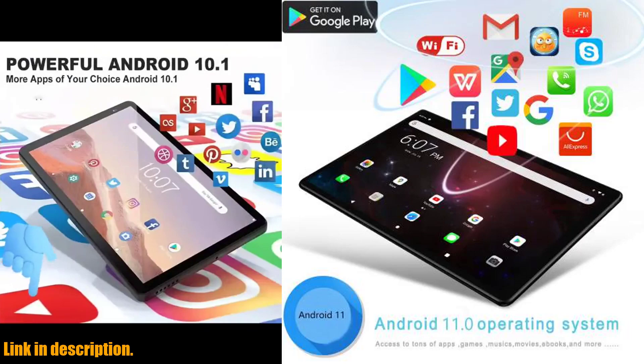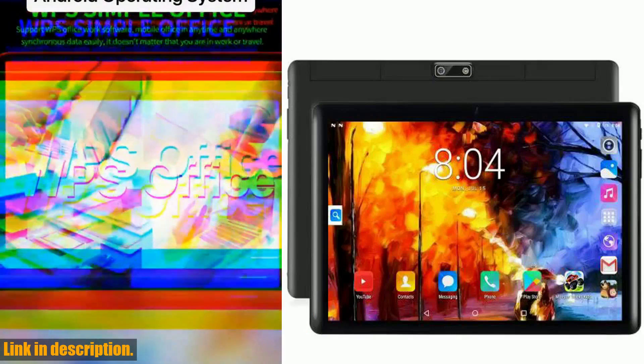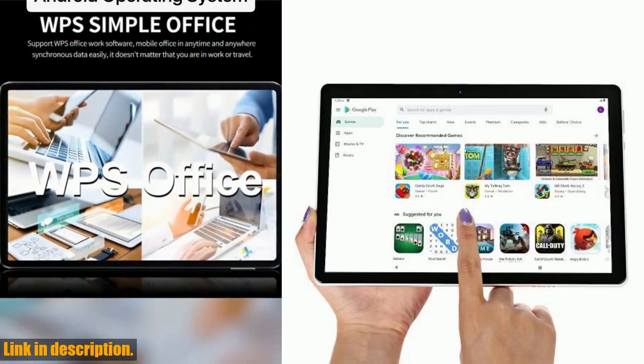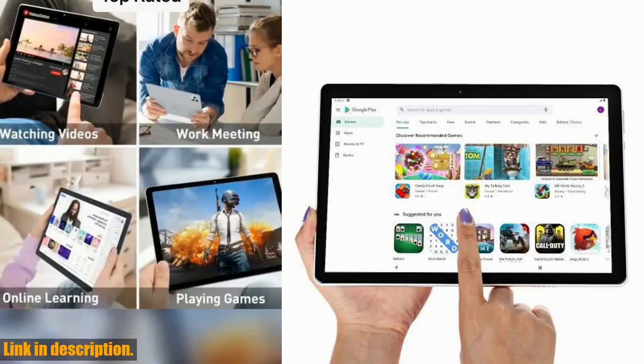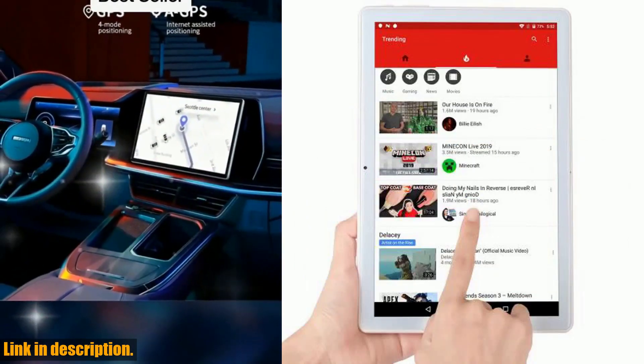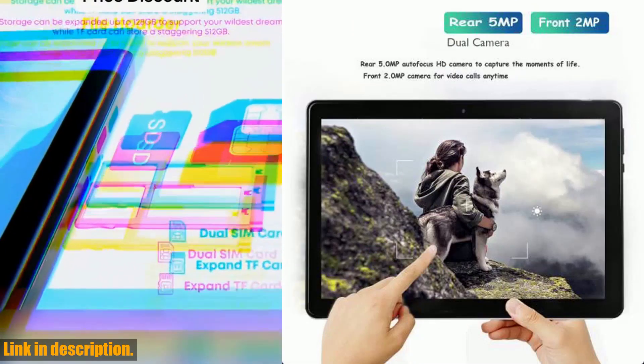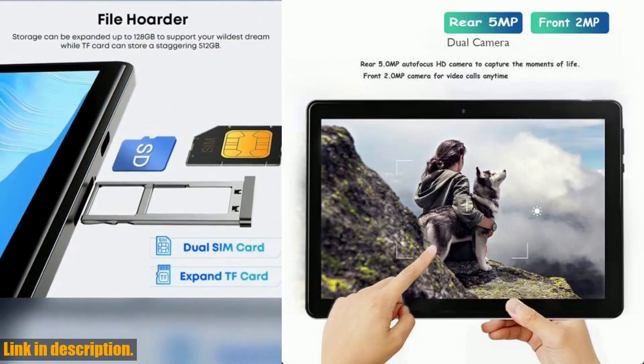The answer is simple. In today's fast-paced world, having a reliable and versatile device is essential. Whether you're a student, a professional, or just someone who loves to stay connected, this tablet provides the perfect balance of performance, versatility, and affordability. And with the ability to make phone calls and stay connected on the go, it truly is a game-changer.